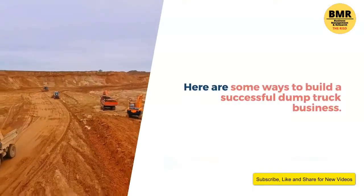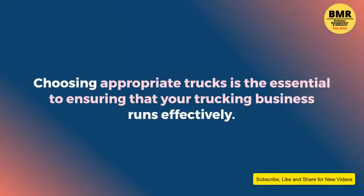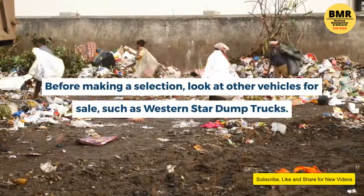Here are some ways to build a successful dump truck business. One: choose trucks that are efficient. Choosing appropriate trucks is essential to ensuring that your trucking business runs effectively. Before making a selection, look at other vehicles for sale, such as Western Star dump trucks.